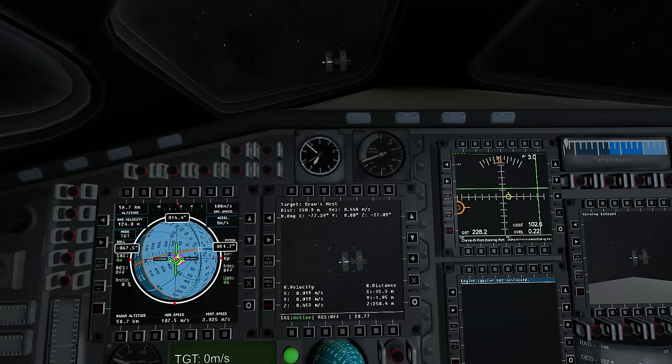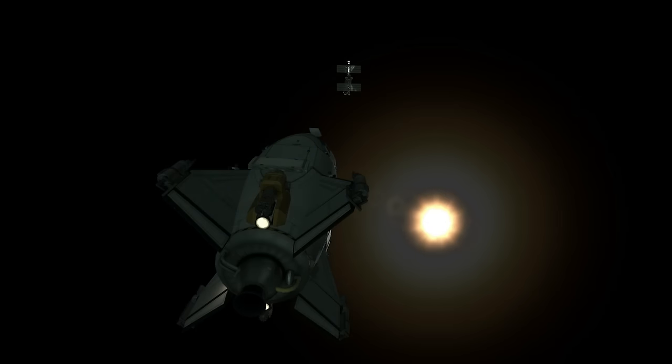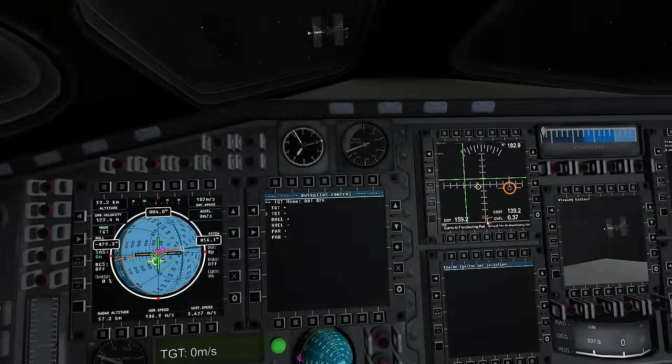Anyway, I was approaching Crow's Nest Station, and it was a pretty clear view of the target docking port. The sun was behind the station, so that was a little bit inconvenient, but it was lit up enough as it was, and I had some forward lights to work with as well.